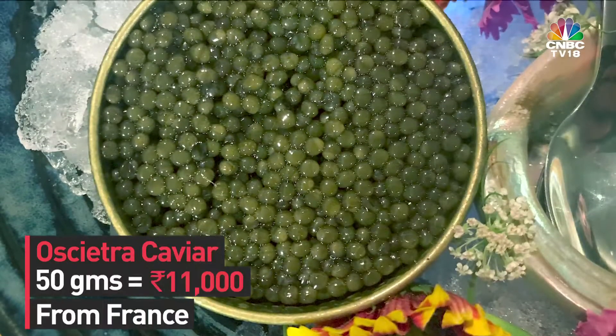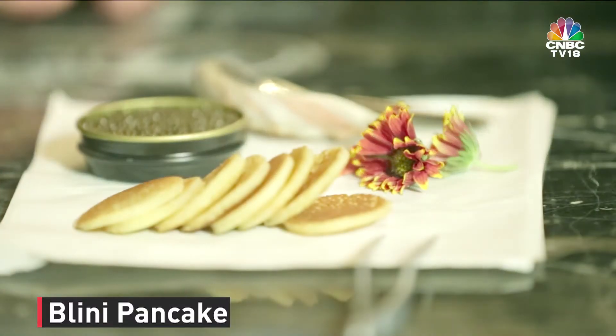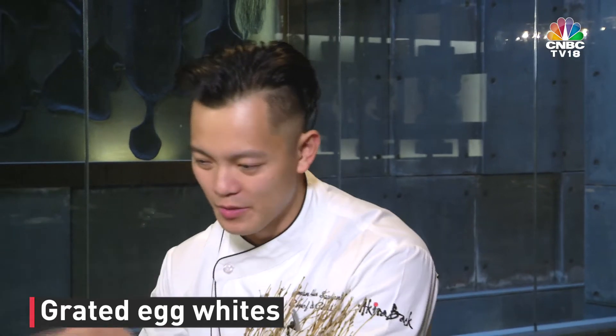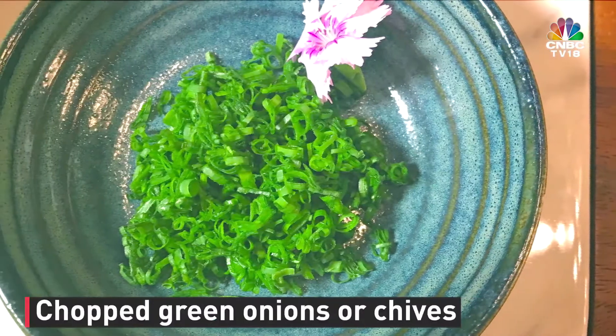And here we have the caviar — Maison Nordique, from Solon, France. It's going to be accompanied with some fresh homemade bellinis, which essentially are tiny pancakes — tiny fancy pancakes. Grated egg whites, red onions. We have green onions here, but you can eat it with chives as well.